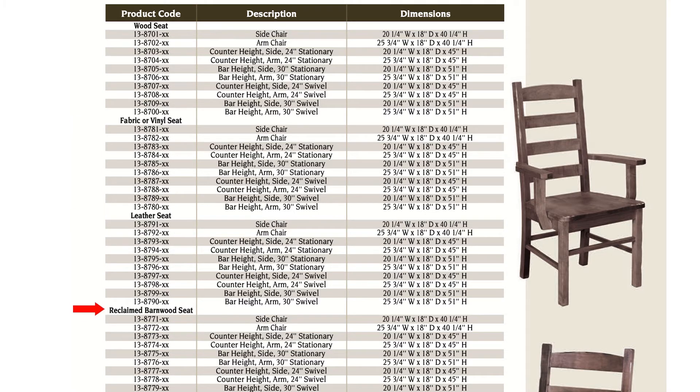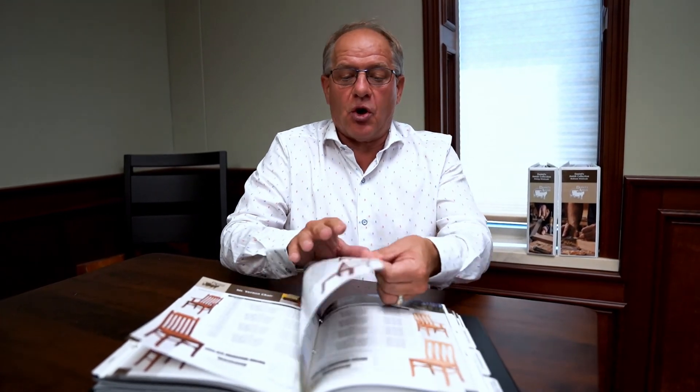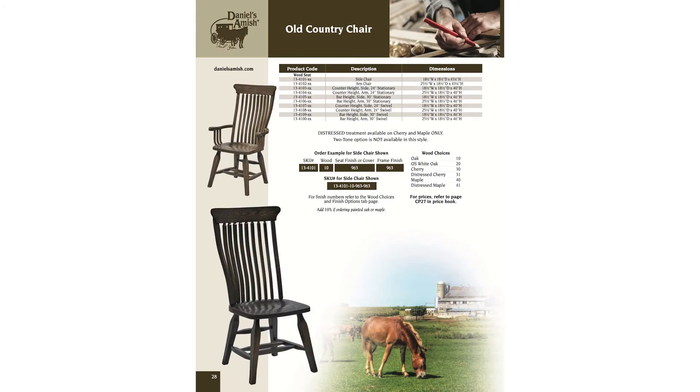Do you want those choices in the new reclaimed barn wood on the seats? It's important to realize that almost every Daniels Amish chair has those options. If you come to a page that does not show all those options, then you know that particular configuration is not available.